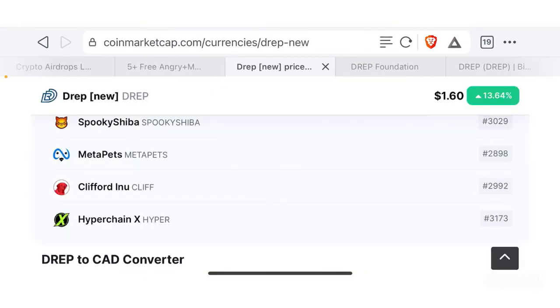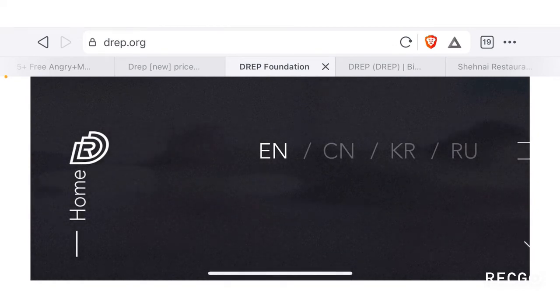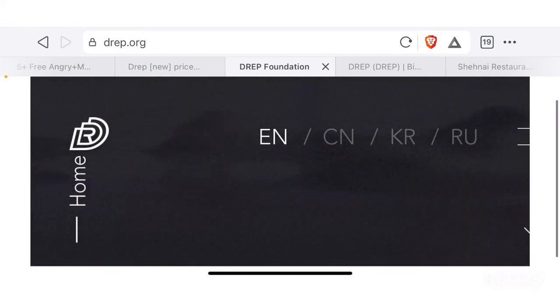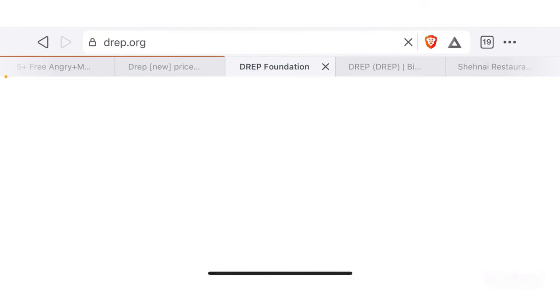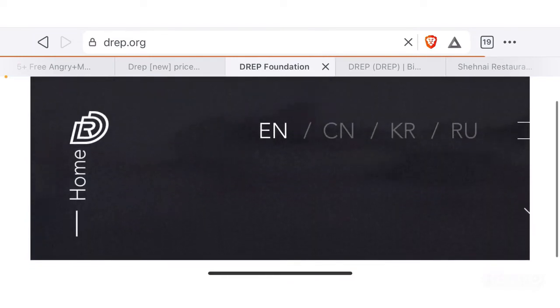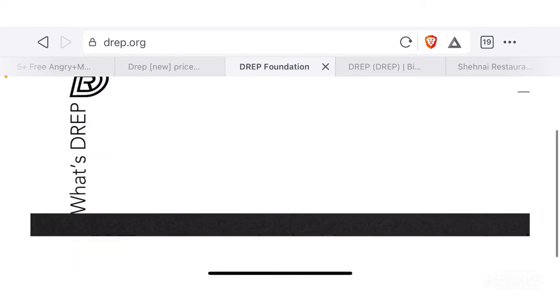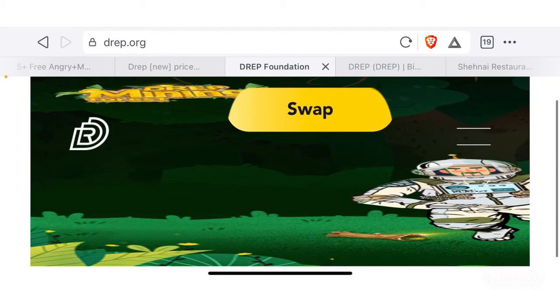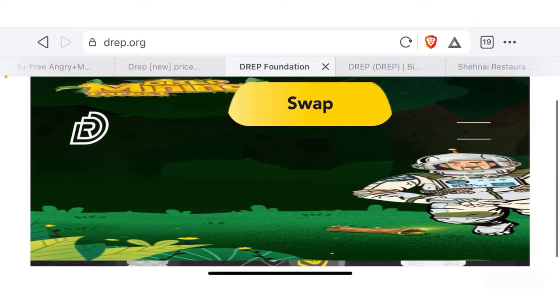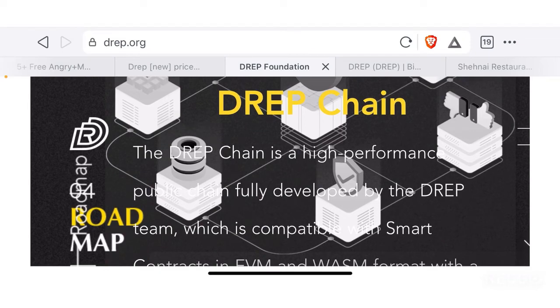Going back to the CoinMarketCap page and visiting DREP.org — the website has a lot of useful information you cannot necessarily find on CoinMarketCap or Binance Research. However, the mobile version of the website does not seem to be working properly, with overlapping text making it very hard to read. If you go to DREP.org, you can use it for your further research.